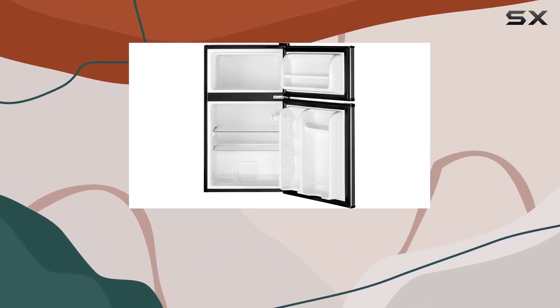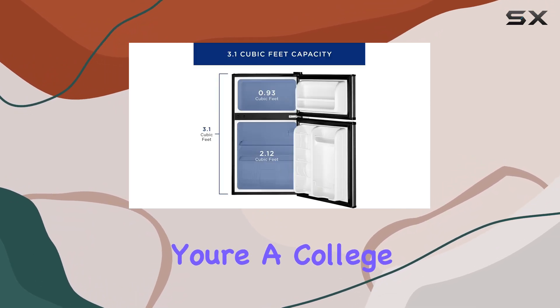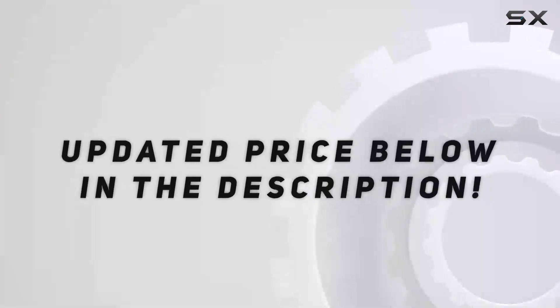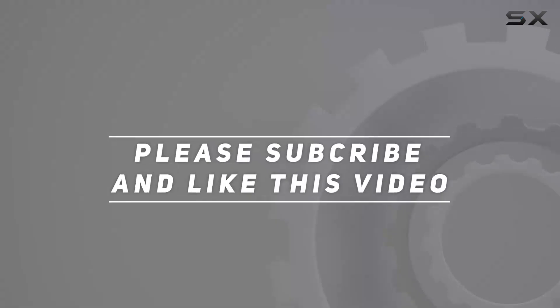Whether you're a college student tight on space or simply need an extra fridge for your garage, this one's definitely worth considering. Check out the video description for the updated price, and thank you for watching.